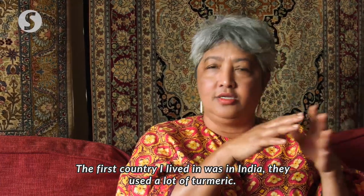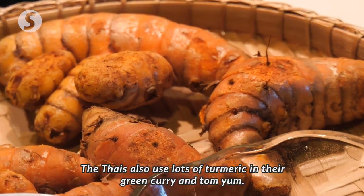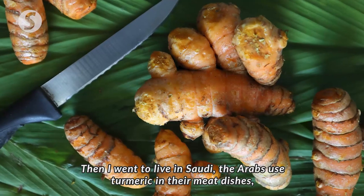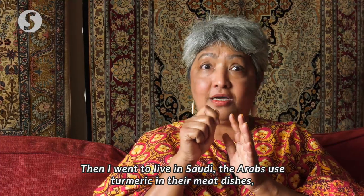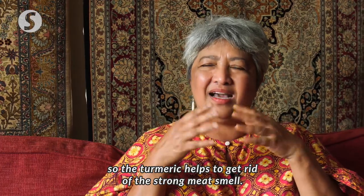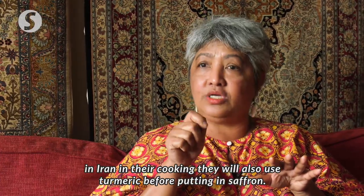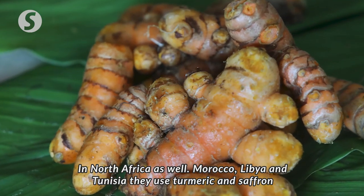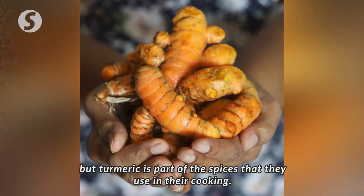The first country I lived in was India — they used a lot of turmeric. Then I went to live in Thailand; Thais also put a lot of turmeric in their Thai green curry, and they slice turmeric even in their tom yum. Then I went to live in Saudi Arabia. Arabs put turmeric in their cooking, especially when they cook meat — turmeric helps remove the gamey smell. Same with Iranians; in Iran they put turmeric before adding saffron. Like North Africa as well — Morocco, Libya, Tunisia — they use turmeric and saffron. Turmeric is part of the spices they use in their cooking.